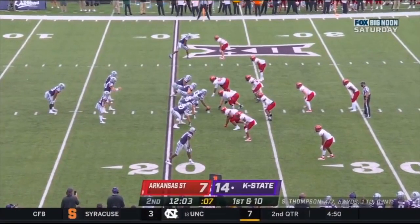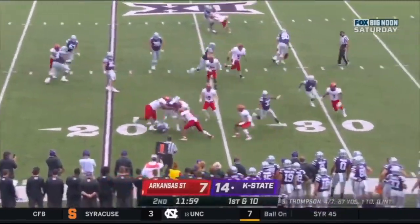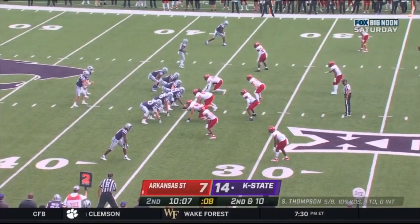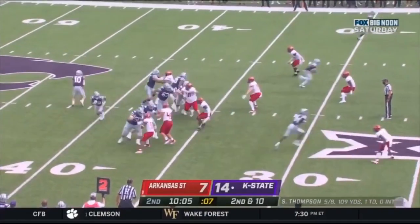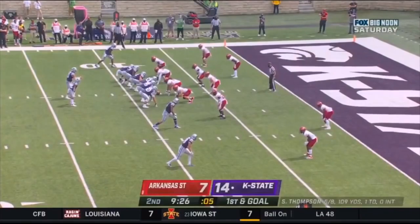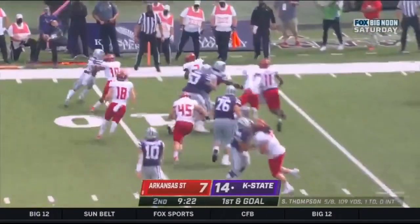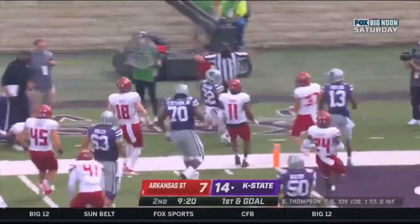Kansas State with some room out of the diamond formation. They're running over the right side with Trotter. And Trotter thrown down. Thompson sets up, seven-yard gain, first and goal at the eight-yard line for Kansas State. Here's Deuce looking, and he'll hop out of the backfield.